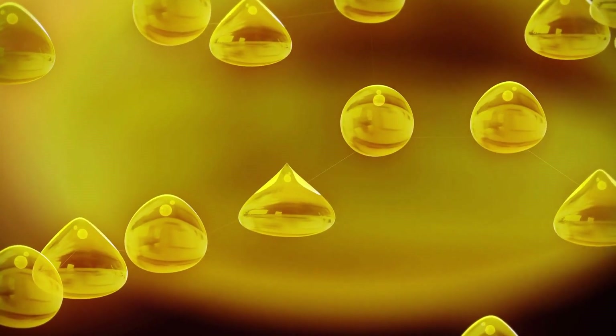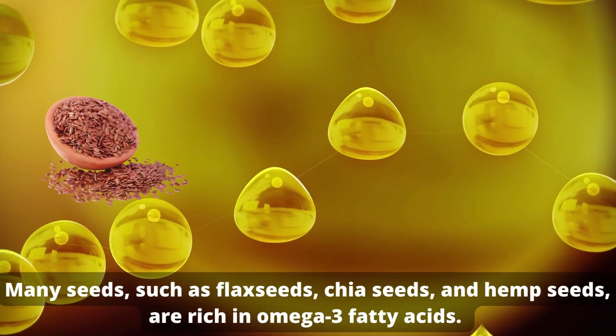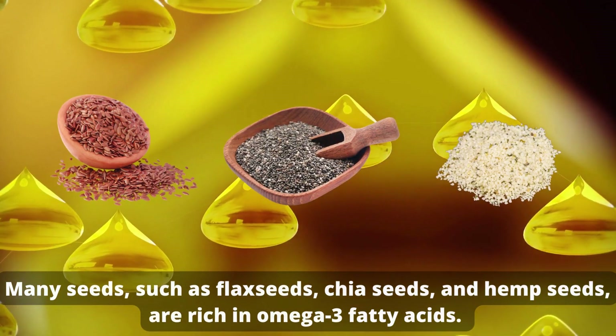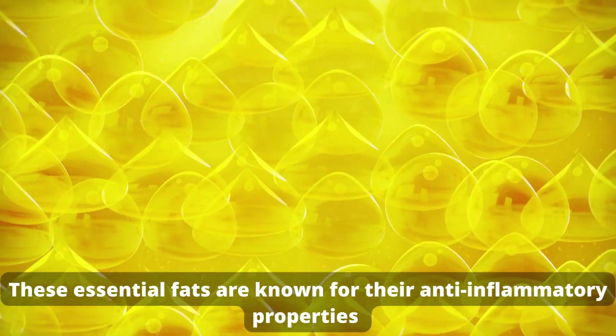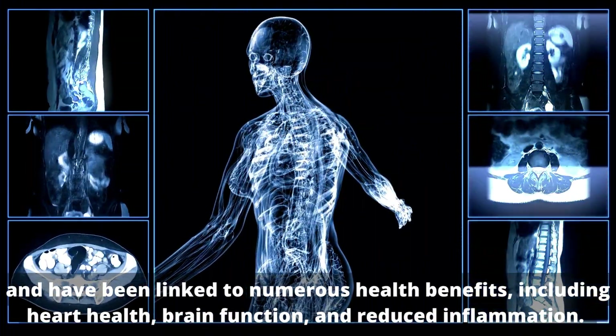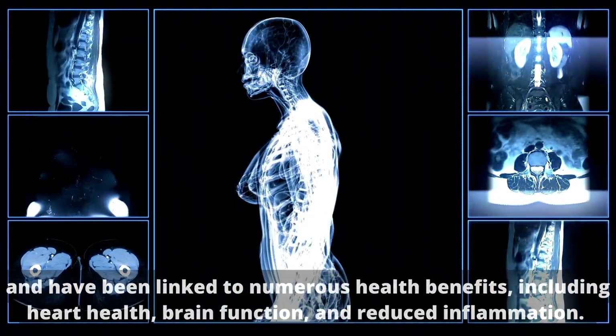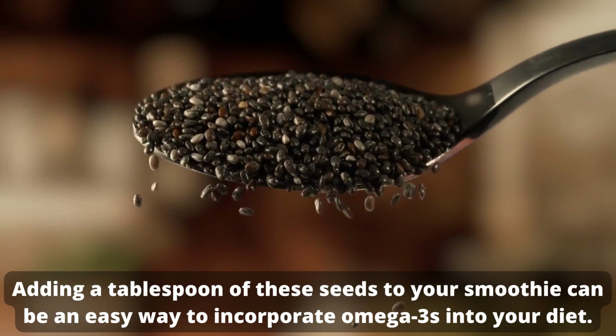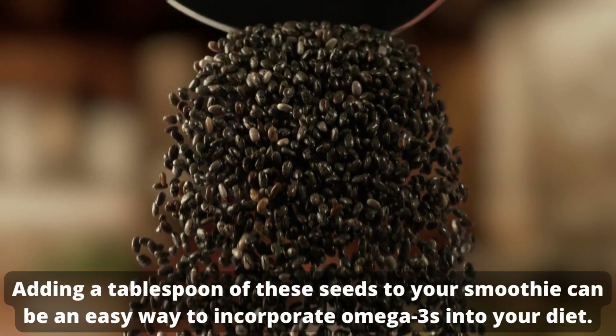Omega-3 fatty acids. Many seeds, such as flax seeds, chia seeds, and hemp seeds, are rich in omega-3 fatty acids. These essential fats are known for their anti-inflammatory properties and have been linked to numerous health benefits, including heart health, brain function, and reduced inflammation. Adding a tablespoon of these seeds to your smoothie can be an easy way to incorporate omega-3s into your diet.